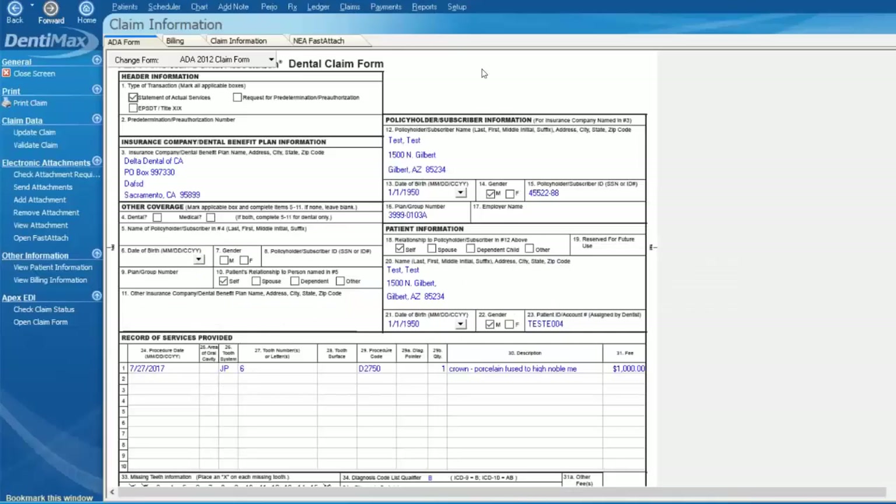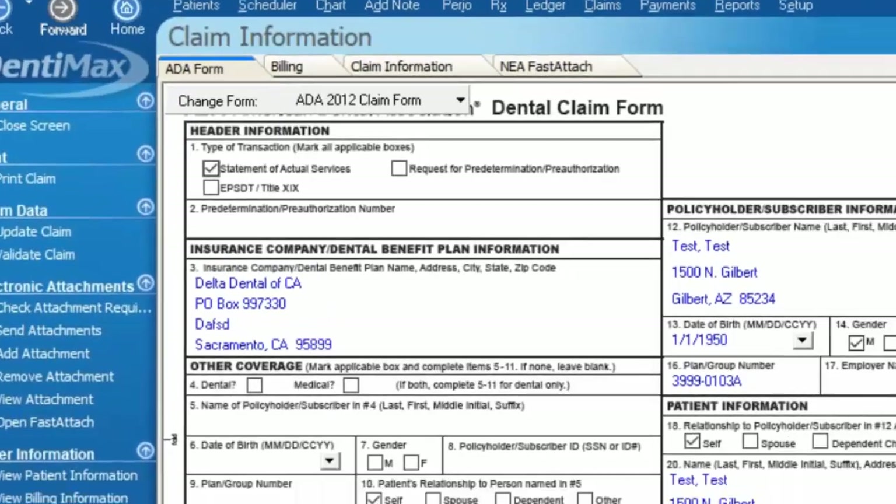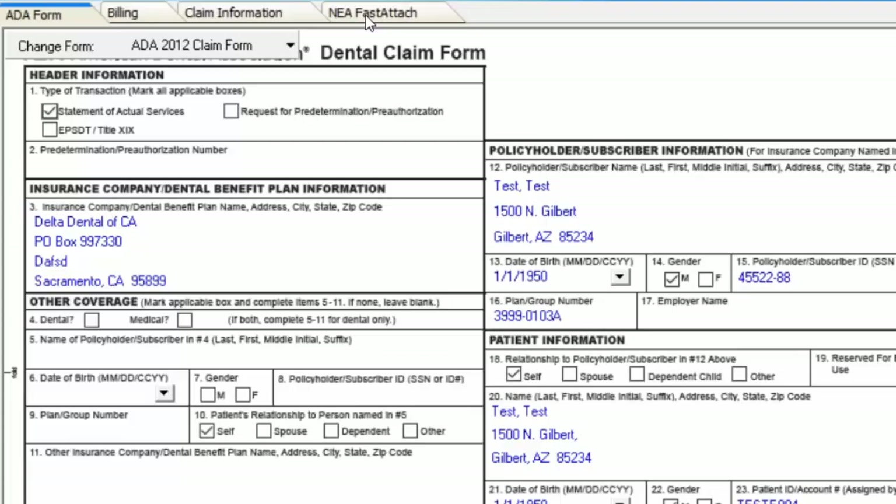On my screen we're looking at Dentimax, and this is one of our claim forms pulled up from the claim screen. You'll notice that we've got an NEA Fast Attach tab right here at the top of the claim information. We can see that this claim is for a crown on tooth number 6 for our test patient. I'm going to go ahead and pull up data relating to that and add some attachments.